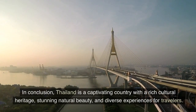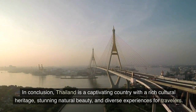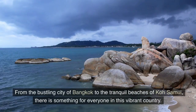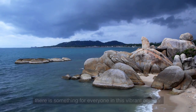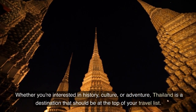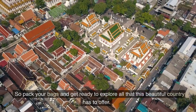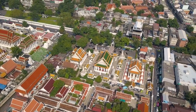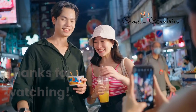In conclusion, Thailand is a captivating country with a rich cultural heritage, stunning natural beauty, and diverse experiences for travelers. From the bustling city of Bangkok to the tranquil beaches of Koh Samui, there is something for everyone in this vibrant country. Whether you're interested in history, culture, or adventure, Thailand is a destination that should be at the top of your travel list. So pack your bags and get ready to explore all that this beautiful country has to offer. Don't forget to subscribe to our channel for more amazing travel vlogs and tips. Thanks for watching.